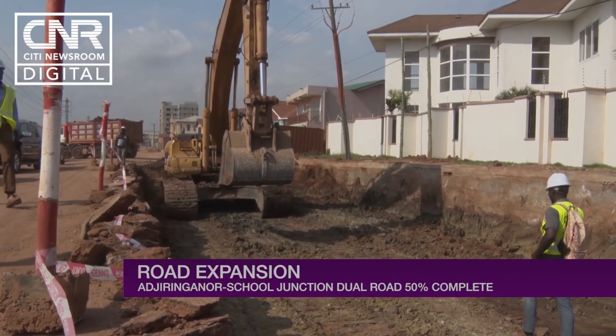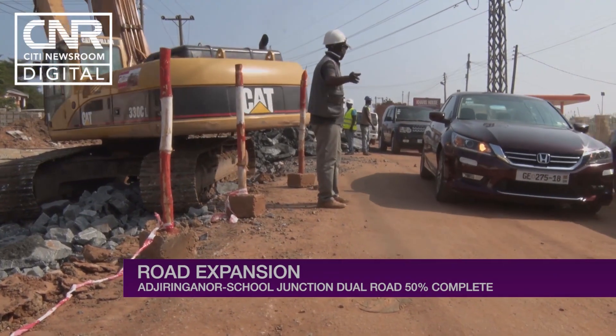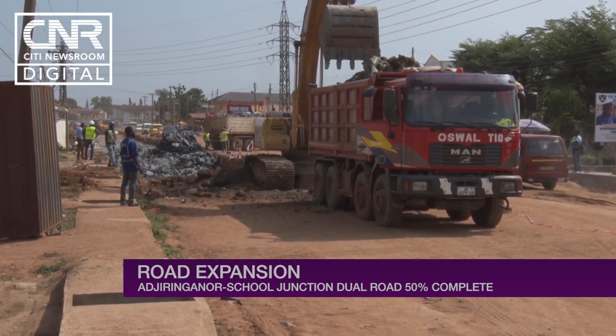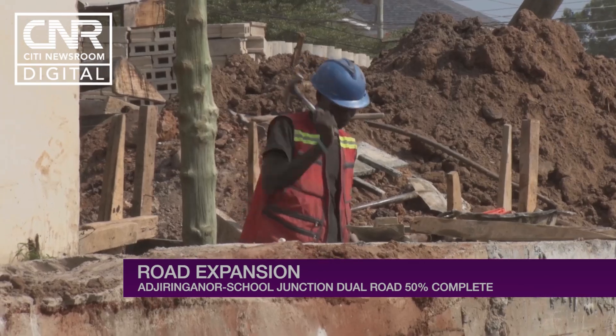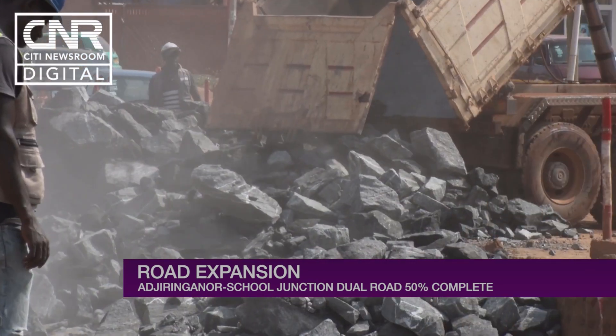The project is a pre-financed one undertaken by Ghanaian construction company Oswell Investments Limited. Its managing director, Humphrey Williams, tells City News his team has worked day and night in the last six months. He is confident the project will be completed long before its deadline.